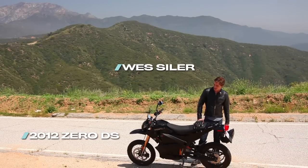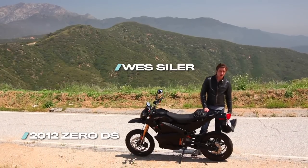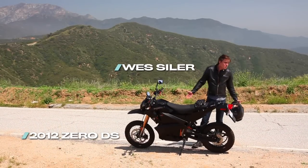We're here at Glendora Ridge Road riding the fully electric 2012 Zero DS. It's got the larger 9 kilowatt hour battery pack, which is supposedly good for 112 miles. Welcome to Ride Apart.